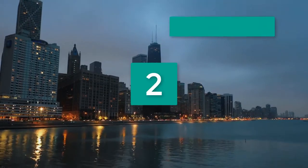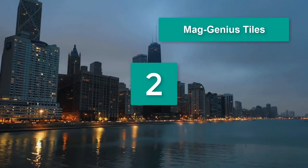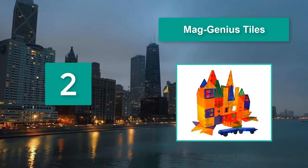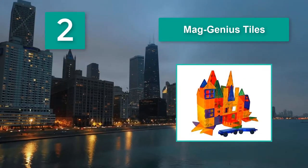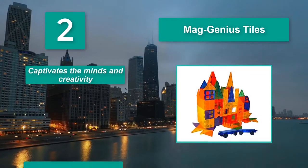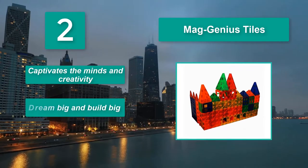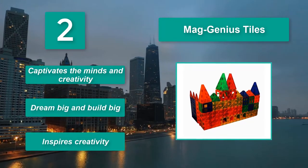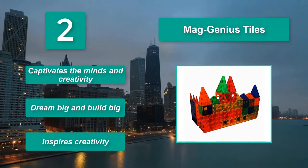Number 2: MagGenius Tiles. It can be used alongside other magnetic building toys. The magnets are fully contained within these durable tiles. It's a great starter set or collection to add to existing building magnets. Main features: Captivates the minds in creativity. Dream big and build big. Inspires creativity.